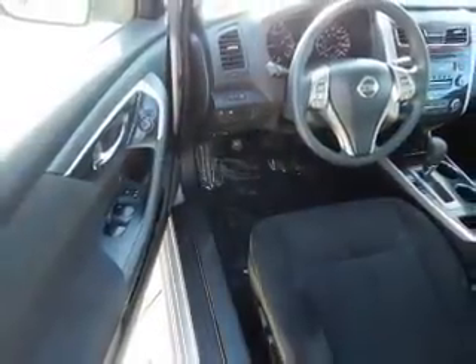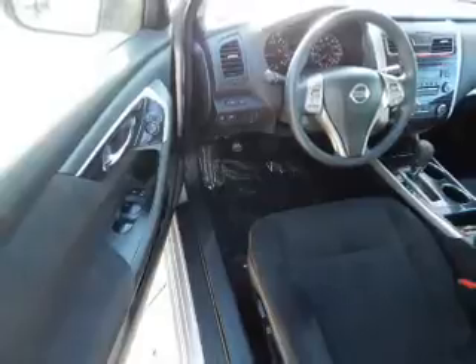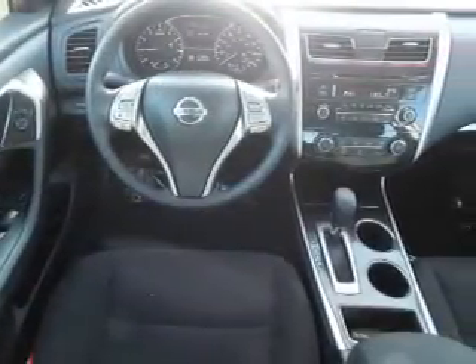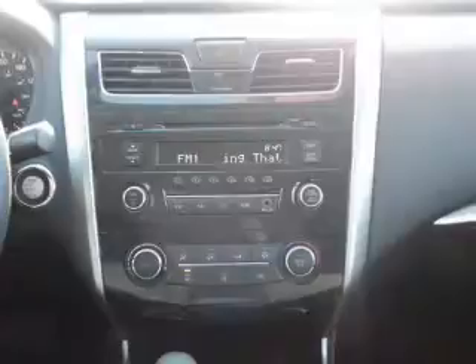Inside you'll find steering wheel controls, front airbags, side airbags, an adjustable tilt steering wheel, power seats, cruise control, air conditioning, power door locks, power windows, and power steering.